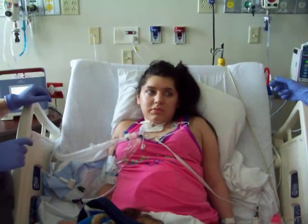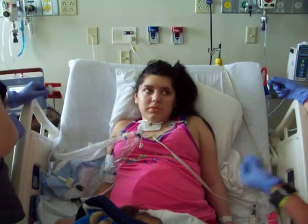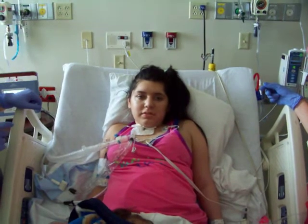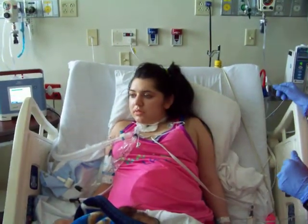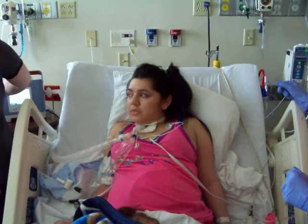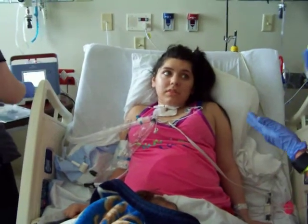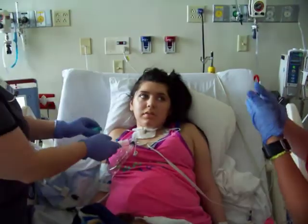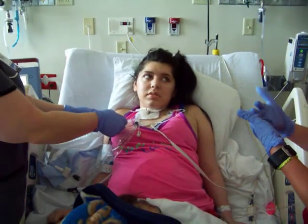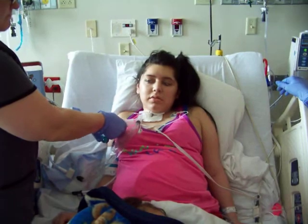So Joslyn, what we're going to try and do is put that valve in-line on your vent, to see if we can get a little bit better voice. Like we talked about this morning, that valve is a one-way valve. So when that valve goes on, you're going to breathe, and when you go to speak, the air is going to come up and out through your mouth and nose — allowing you to get a little voice.